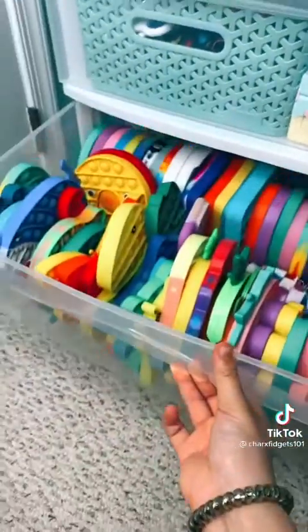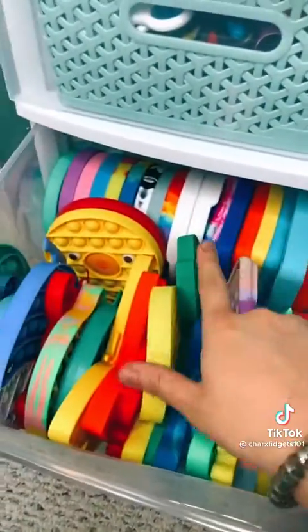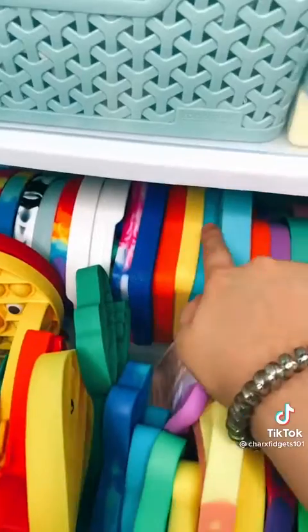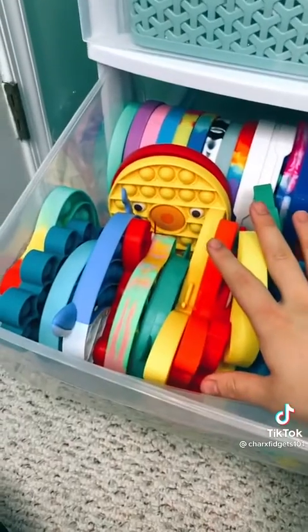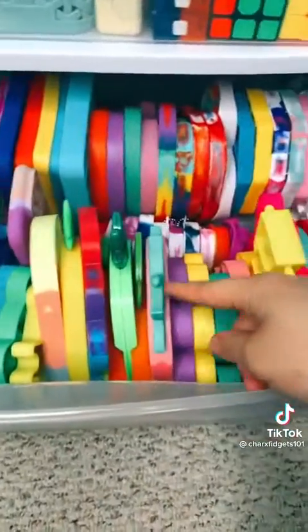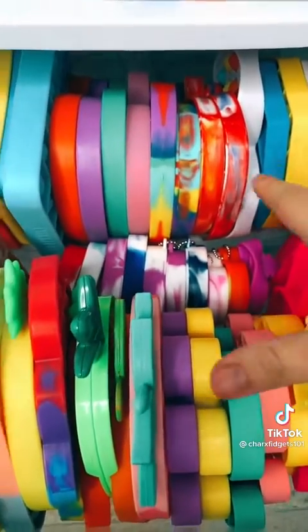The second drawer is all of my pop-its. I reorganized them by shape — they used to be in rainbow order. Circle pop-its, square pop-its, heart pop-its, and then octagon pop-its. On to the second row which is animals, foods, and then a bunch of random shapes. And then of course the mini pop-its which are squeezed in between.